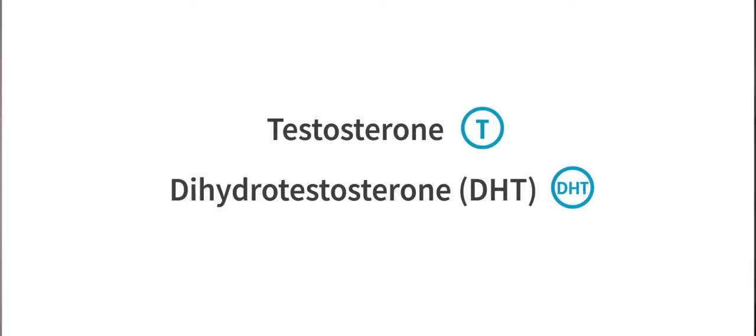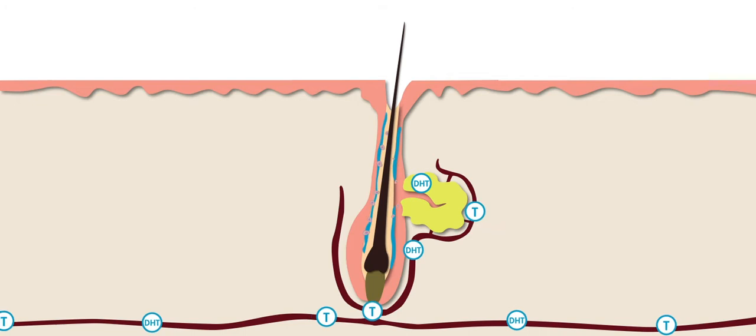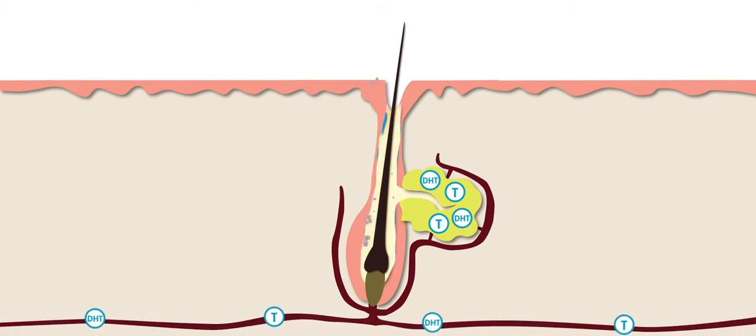Another way in which your DNA can affect your chances of developing acne is through the way in which it controls your hormones, which are chemical substances produced by your body to help it develop and maintain itself. Testosterone and dihydrotestosterone, or DHT for short, are male sex hormones which are also present in women. These two hormones contribute to acne — they leave the blood and bind with hormone receptors in the skin, where they enlarge the sebaceous gland and increase the amount of oil that it produces, which can result in more dead skin cells sticking together and forming more follicle blockages.